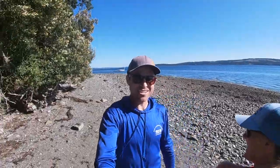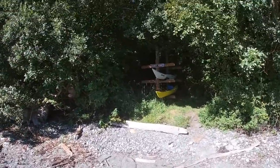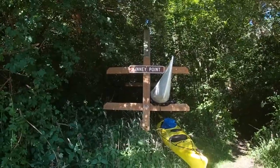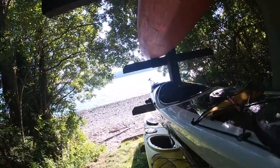Here we are at Kinney Point. This is my first time with a GoPro selfie stick so I'm having some fun here. This is a Washington Water Trails site. You can see the kayak rack — beachable watercraft only, which is nice. Which means it's us.